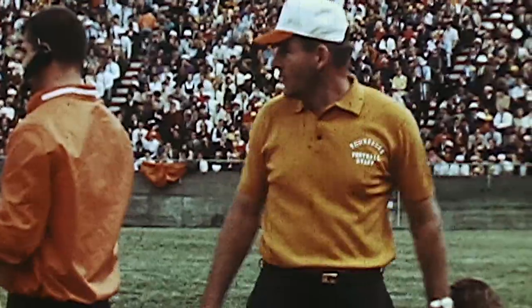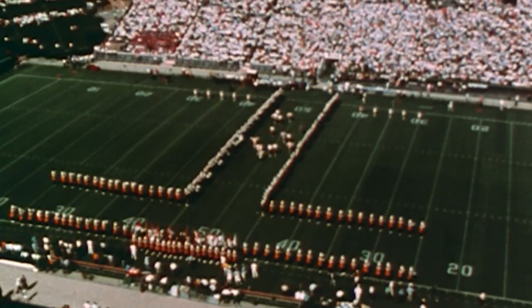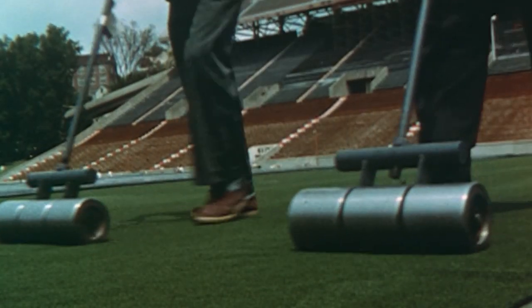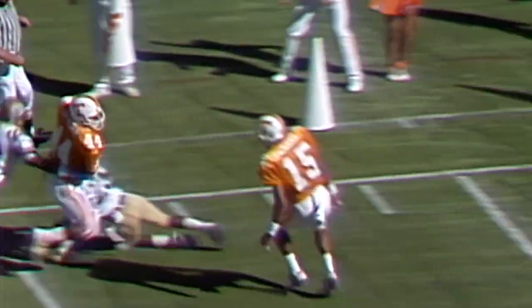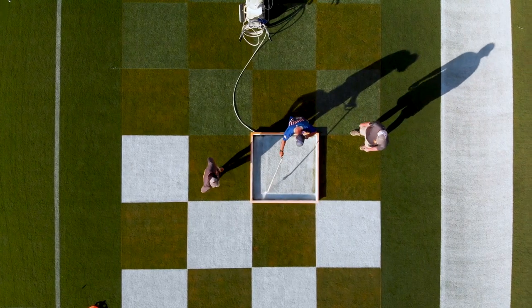When Doug Dickey returned in 1985 as the director of athletics, he looked for a way to restore the iconic tradition. He did just that prior to the 1989 season when a new artificial surface was installed and the checkerboard pattern took its rightful place in the end zones.